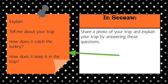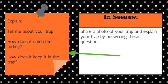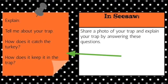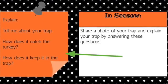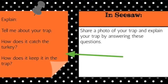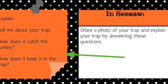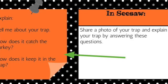When you are done building your trap, please share a photo of your trap in Seesaw. Just send me a picture, and I would like you to explain your trap by answering these questions: How does your trap catch the turkey, and how does it keep it in the trap? That is what you will need to submit for your post for the turkey STEM activity. I hope you have fun if you decide to take the How to Catch a Turkey STEM challenge.